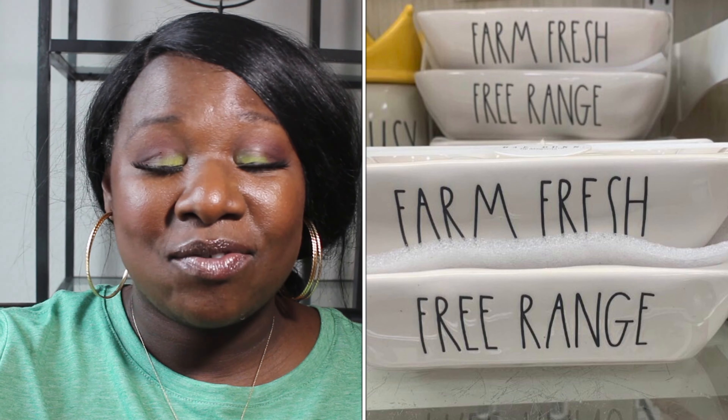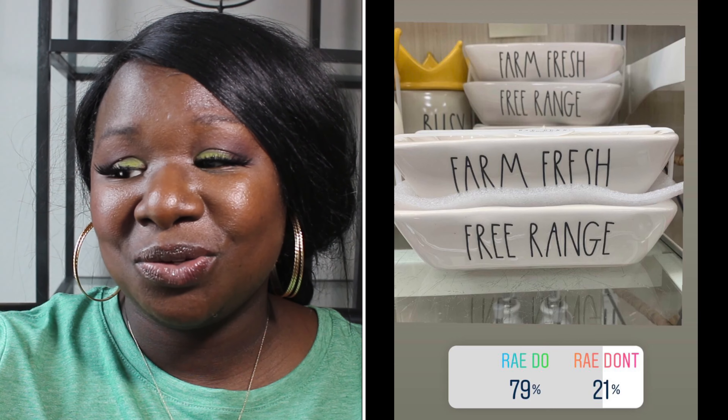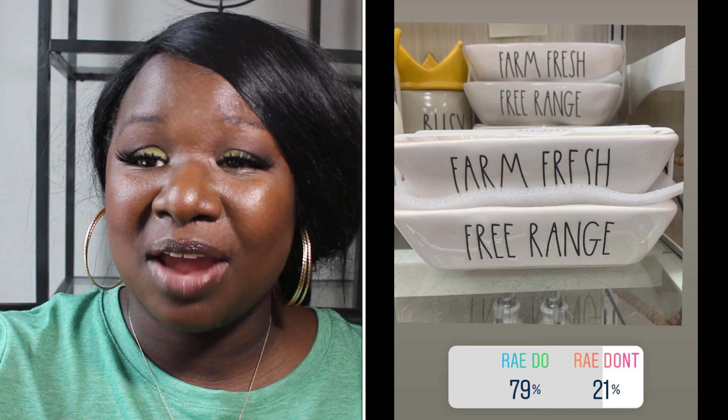Now we have two egg holders that are sold together. They're 'Farm Fresh' and 'Free Range' egg holders. They're white with black long letters — very cute. 79% of you said they were a Ray Do and 21% of you said they were a Ray Don't. So the egg holders are a Ray Do.